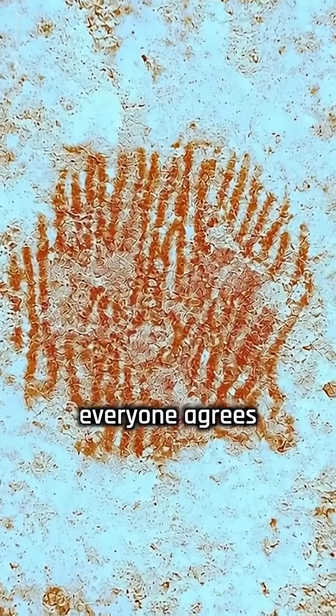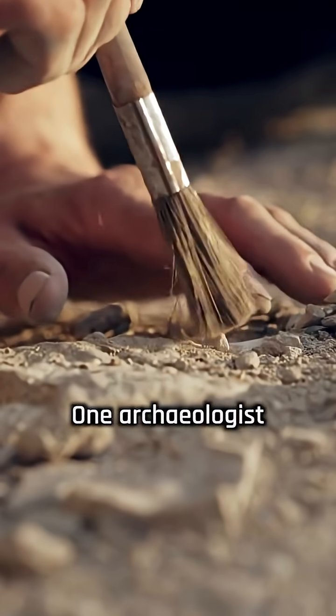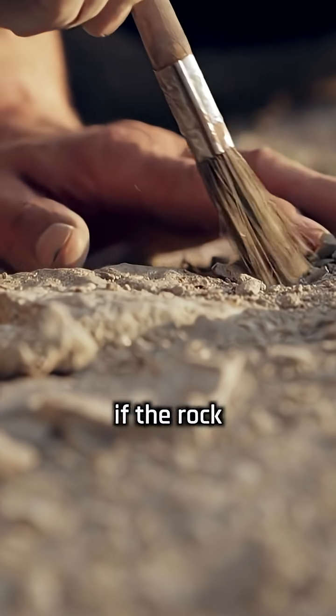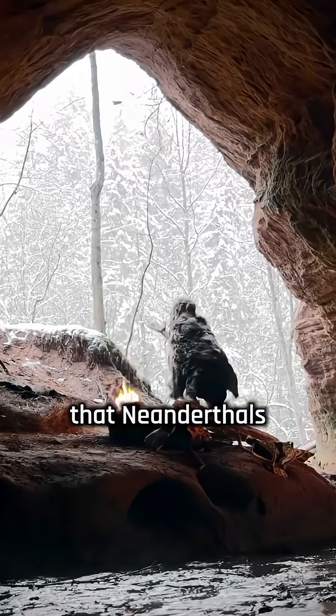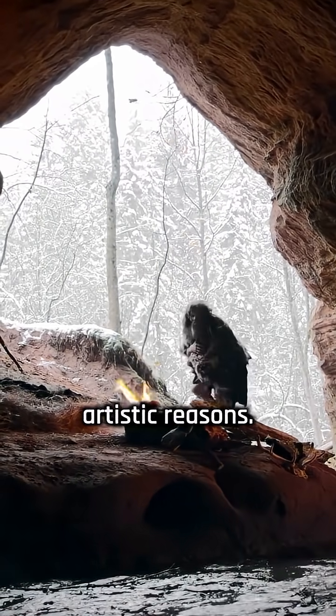However, not everyone agrees it's art. Some experts say it's hard to prove that the red dot had symbolic meaning. One archaeologist noted that the mark could just as easily be interpreted as a belly button if the rock is turned upside down. Still, most agree the fingerprint was made on purpose and that it adds to growing evidence that Neanderthals made objects with no practical use, possibly for cultural or artistic reasons.